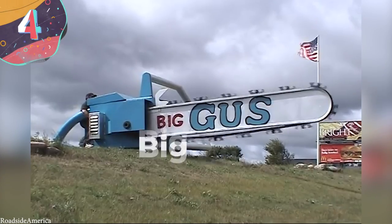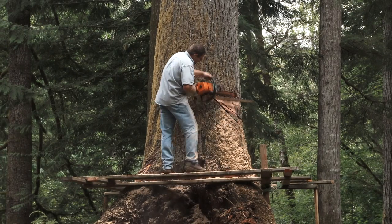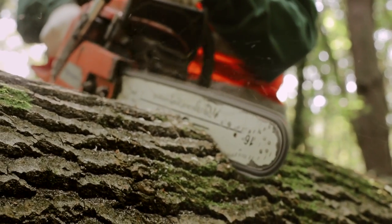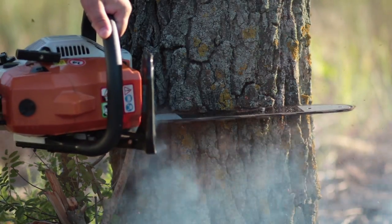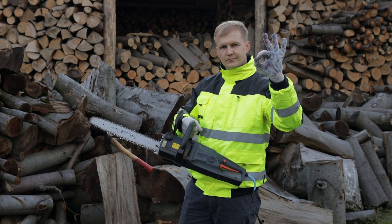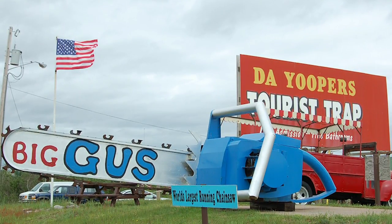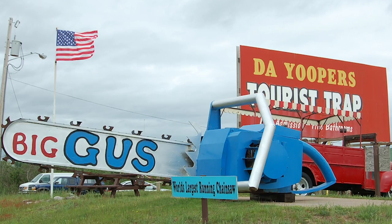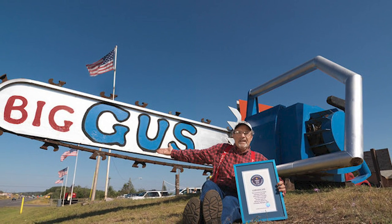Number 4: Big Gus. Chains are used in a whole range of different applications, but one of the most common is in the construction of chainsaws. Made up of an engine that rotates a chain with a set of sharp teeth attached to it, they're usually used for chopping down trees, harvesting, and even sculpting ice. They are available in different sizes depending on what they're used for, but the current world record holder for the largest chainsaw is so huge that it can't be practically used for any purpose. Known as Big Gus, it was built in the Moran Ironworks of Onaway, Michigan in 1996 and is currently on display at the Deyupers Tourist Trap in Michigan. It's absolutely enormous at 22 feet 11 inches long and 6 feet tall and is powered by a V8 engine.